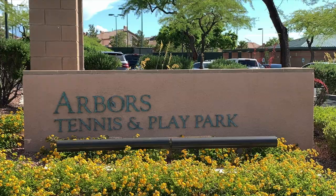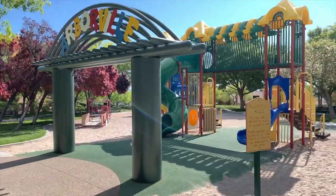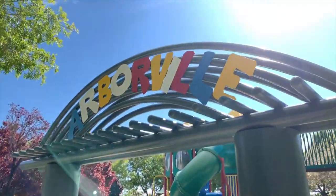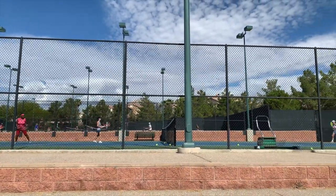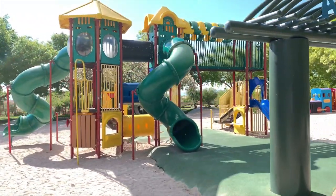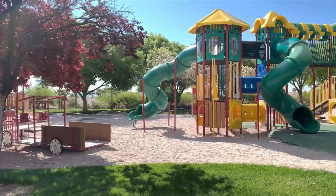Number one is the Arbors Tennis and Play Park, located at 610 Sagebury Drive, Las Vegas, Nevada 89144, in the Arbors Village. The Arbors Tennis and Play Park has five outdoor lighted tennis courts, a pro shop, and is home to Summerlin's youth and adult tennis program. The park also features a unique custom-built tricycle track for toddlers, an Arborview picnic pavilion, lighted basketball courts, and children's play areas.